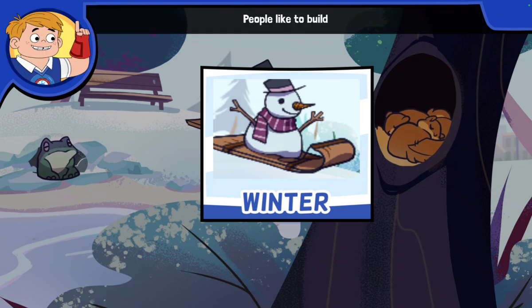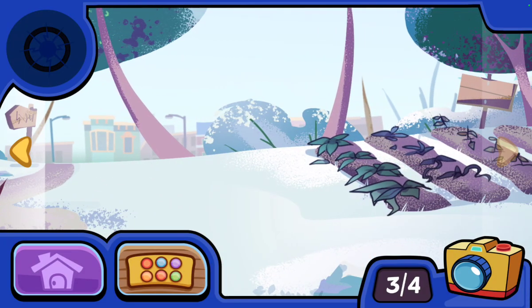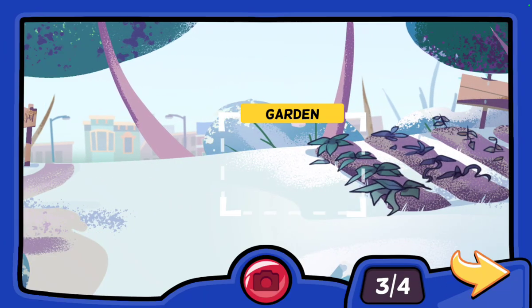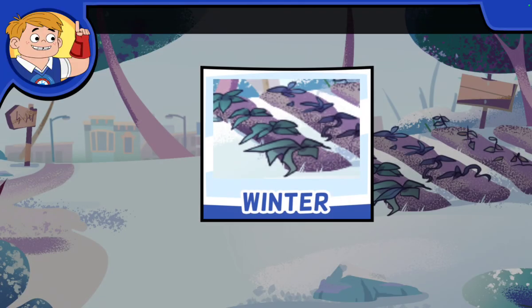People like to build snowmen in the winter! We took a picture of the garden. These garden plants die in the winter — someone will plant new plants in the spring.